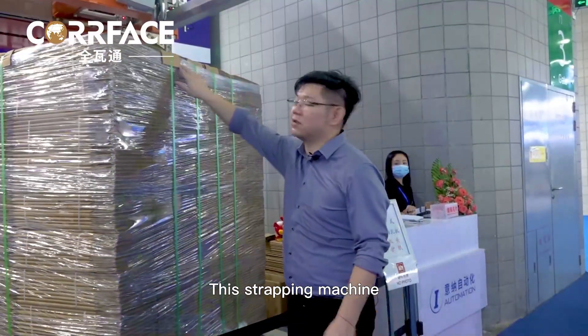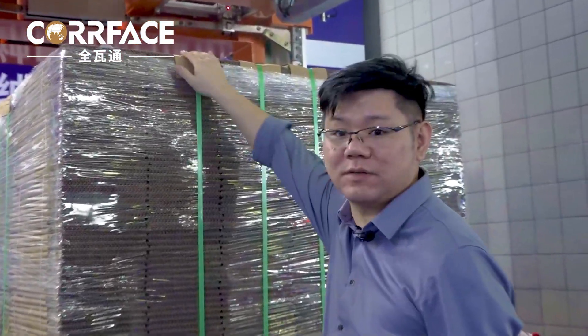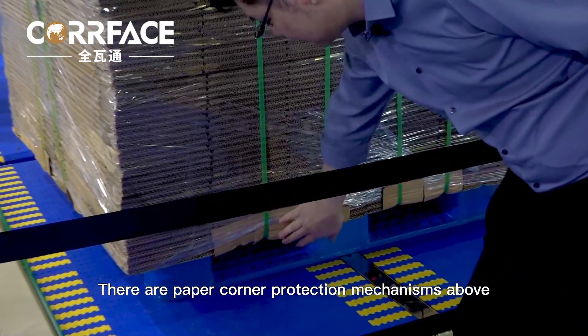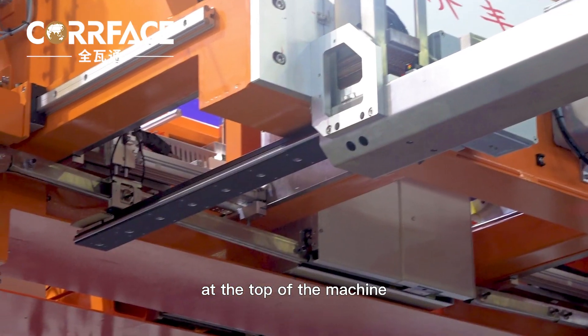This strapping machine has the function of automatic paper corner protection to protect the paperboard. There are paper corner protection mechanisms above and below the machine, with a bin equipped with paper corner guards at the top of the machine.